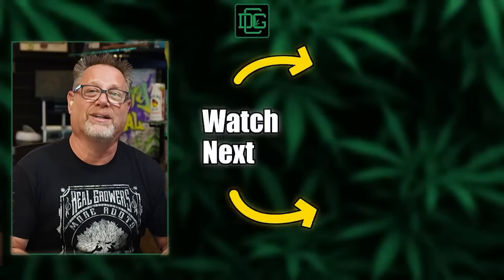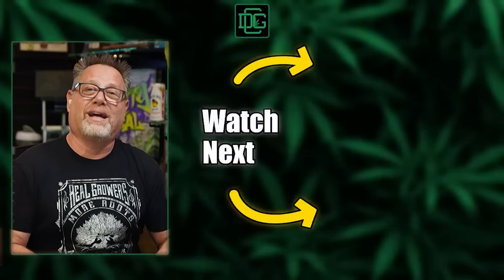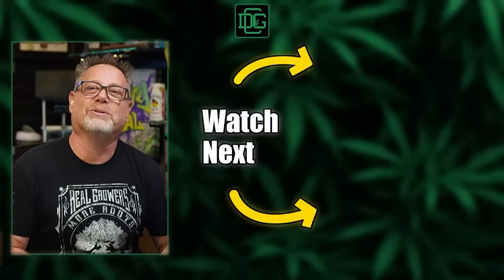If you liked this video, you've got to hit that like button, hit that subscribe button, share this one with another grower, and check out the other videos YouTube's recommended.